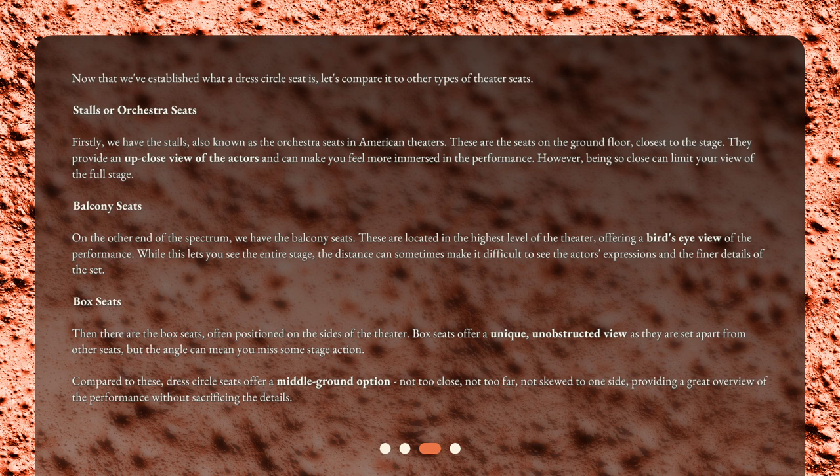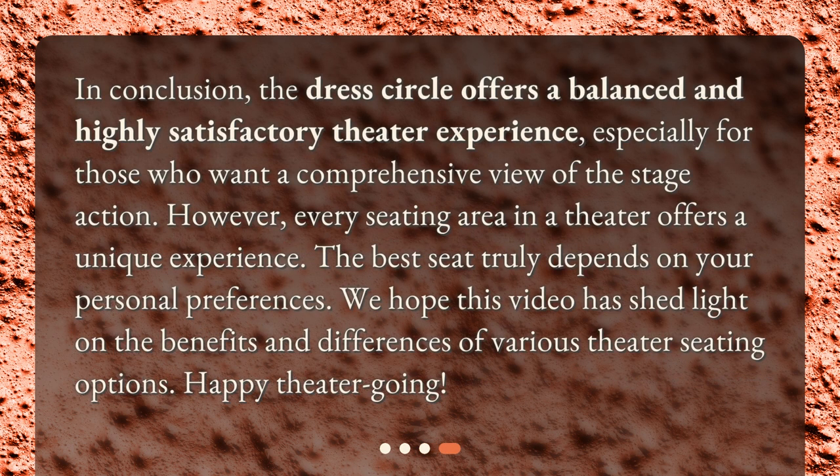Compared to these, dress circle seats offer a middle ground option — not too close, not too far, not skewed to one side — providing a great overview of the performance without sacrificing the details. In conclusion, the dress circle offers a balanced and highly satisfactory theater experience, especially for those who want a comprehensive view of the stage action. However, every seating area in a theater offers a unique experience. The best seat truly depends on your personal preferences. We hope this video has shed light on the benefits and differences of various theater seating options. Happy theater going!